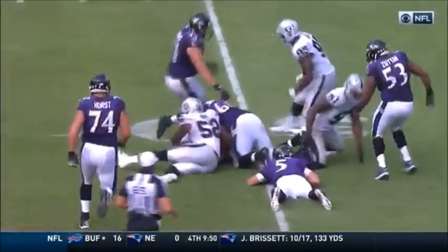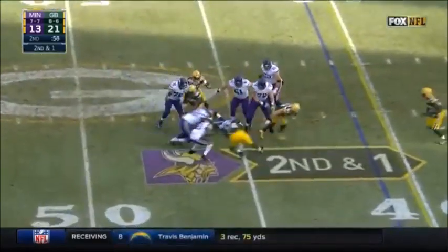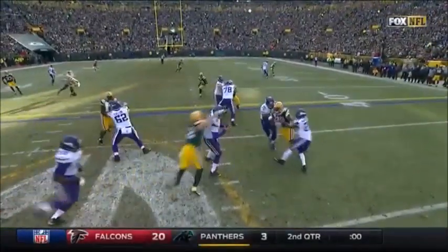Oakland recovers. Left for the Vikings, they fake the handoff and down goes Bradford. Packers have it, and it was Clay Matthews that knocked it out.